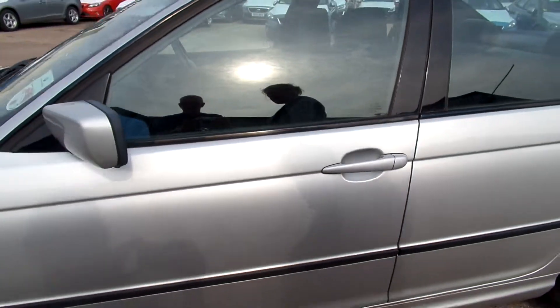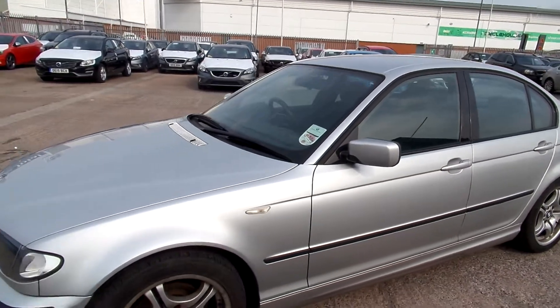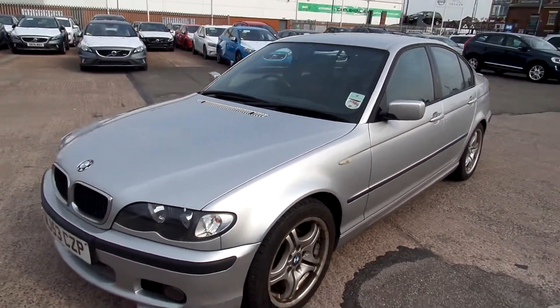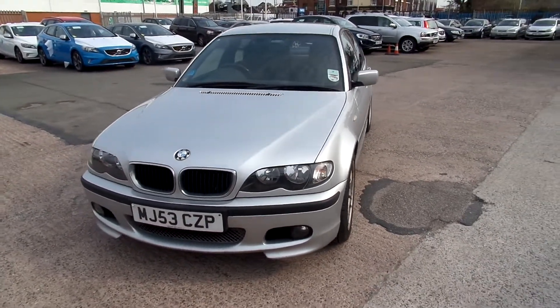I'd say for a 53 plate I think it's pretty good going. All four alloys do require refurbishment. Your tyres — your fronts are on around 4mm, the rears are on too.